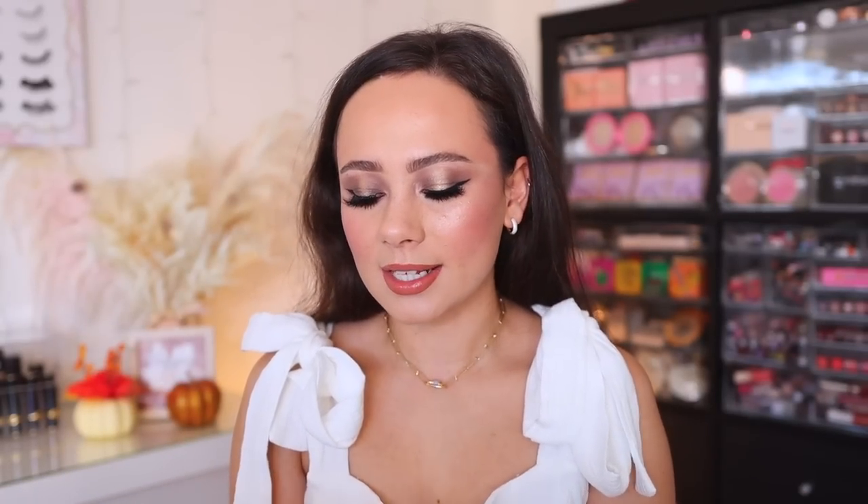I got to try one of the foundations Tati recommended when she first came back — the Catrice True Skin Hydrating Foundation. This is hard to get your hands on; I got lucky that they sent it to me in PR. I don't love this. I think it's a little too thick on me, looks too cakey. I prefer more of a medium coverage foundation with a natural finish. This is full coverage with a lot of cake in my opinion. It looks really good on camera and for Instagram tutorials, but as far as every day, this is a bit much for me.